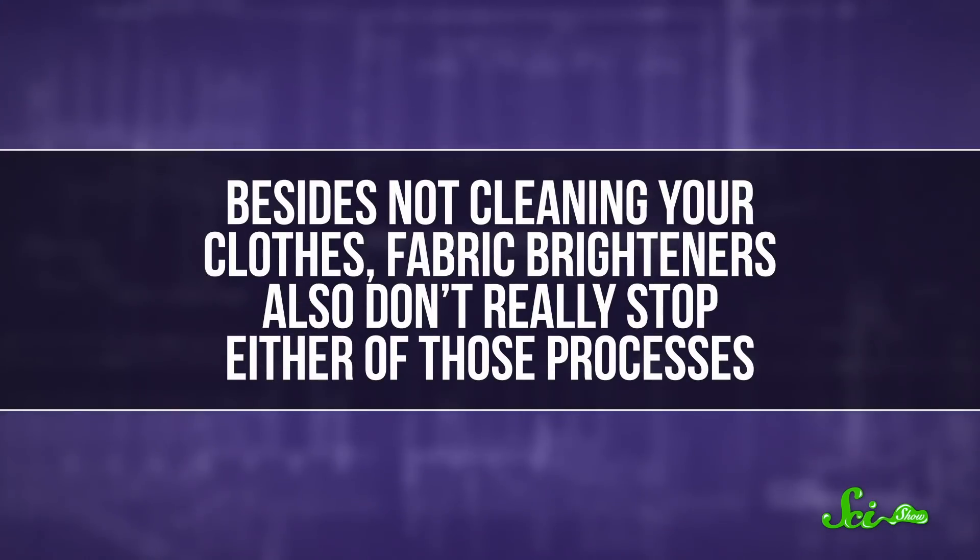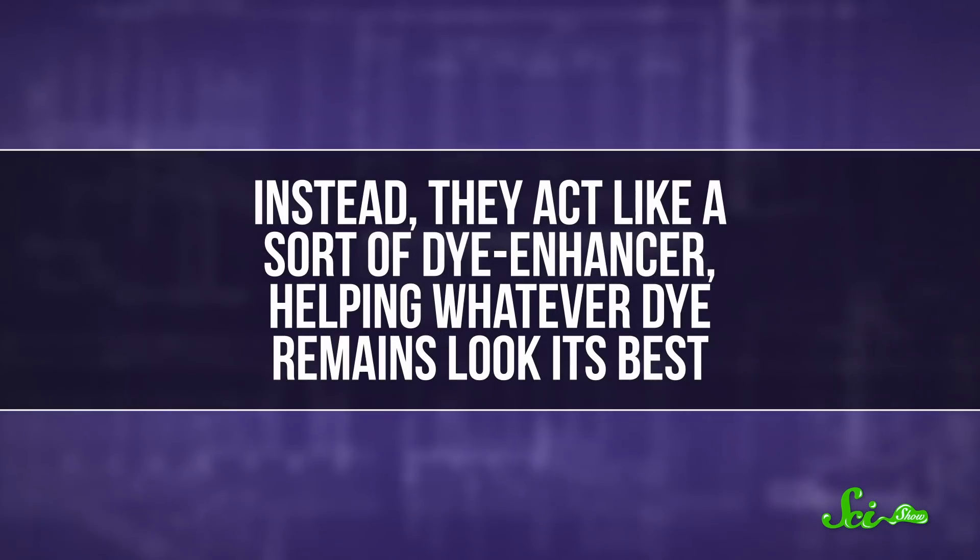Besides not cleaning your clothes, fabric brighteners also don't really stop either of those processes. Instead, they act like a sort of dye enhancer, helping whatever dye remains look its best.